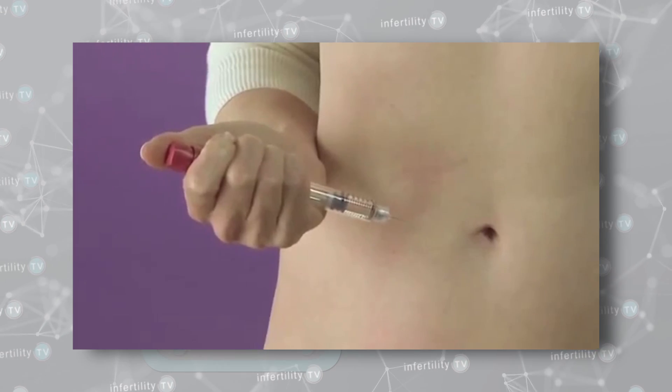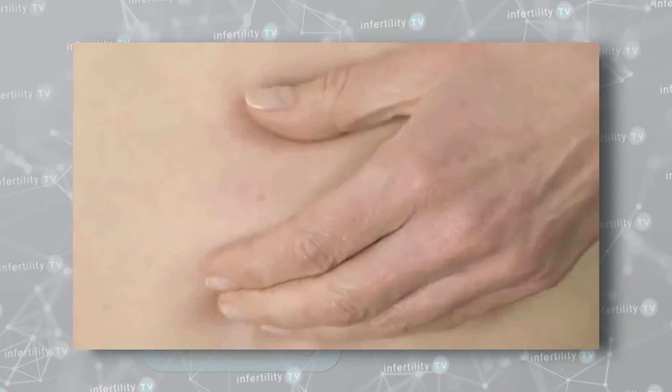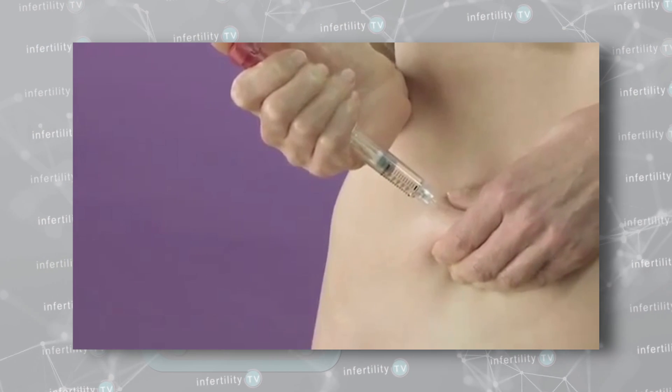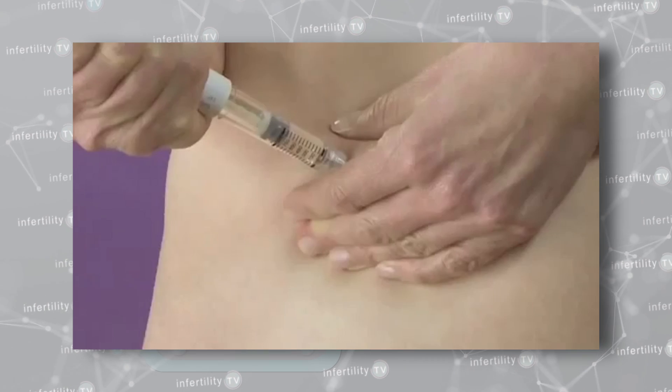The exact dose is going to be determined by a number of factors, such as your age, the results of hormone testing, and the response you had to any previous treatments. Because they are more potent, the injections require closer monitoring with blood tests and ultrasounds in the doctor's office every few days. When being used to get multiple eggs in women who already ovulate or for IVF, the dose of medication may be higher than when it's used to induce ovulation.